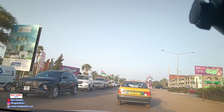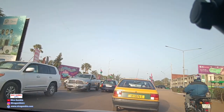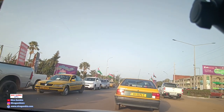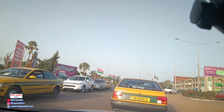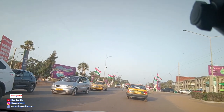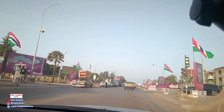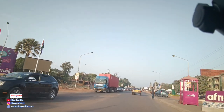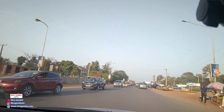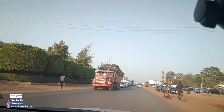This is the traffic light at Fajara, between Fajara and Pakao. We just crossed the traffic light — we are somewhere around Pakao, maybe Fajara, somewhere in between. Not much OIC activity happening here.